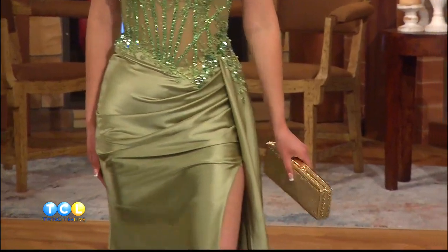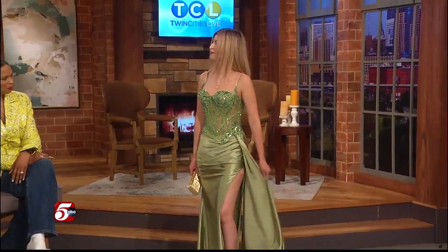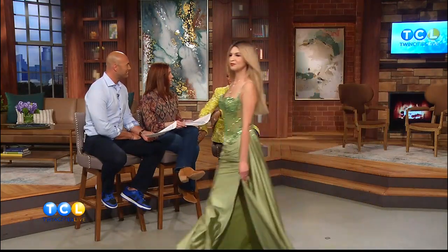Her bag is from Rent the Runway. They have accessories too — I fell in love with this bag at the Rent the Runway sample sale at the Mall of America, and I thought you need to know you can get accessories there too. That bag is like $65. Maggie, you look beautiful. That color — you'd be fabulous in that. I'm like, where do I wear that dress?